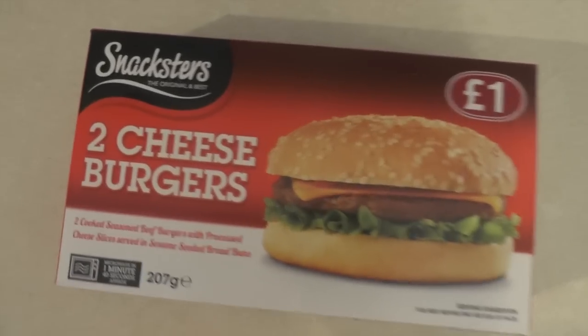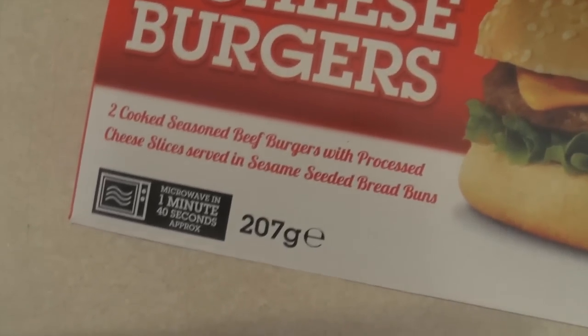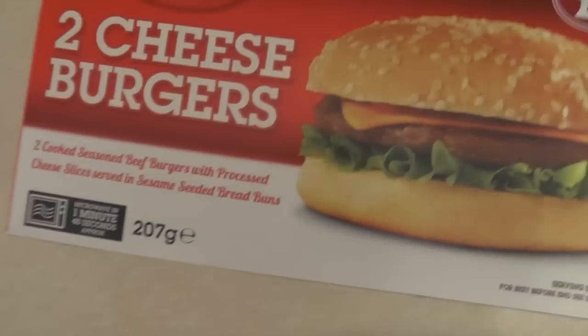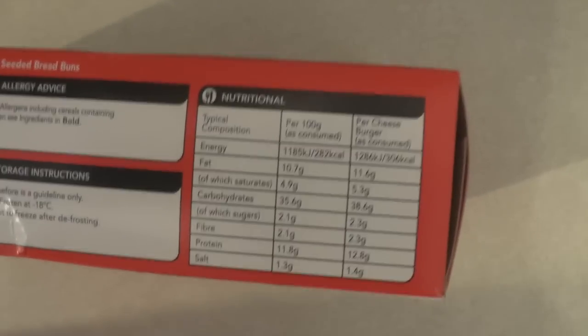You know what this week has missed? Takeaways. So let's fill that void with two cheeseburgers. Although I don't really think I'm going to want to eat two of them. Two cooked seasoned beef burgers with processed cheese slices served in sesame seeded bread buns. Delicious. Per cheeseburger, 306 calories, 1.4 grams of salt. So there it is — can't really see the meat. Oh, there's the meat. A little cheese? So is the cheese already in there?